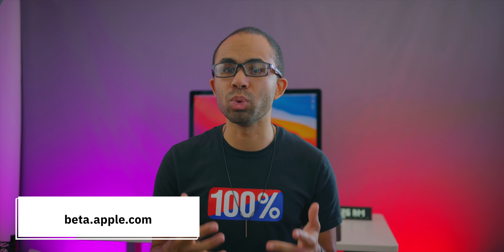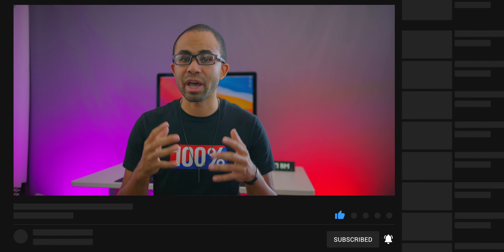That covers iOS 14 beta 4. If you have questions about today's update, leave them in the comments. To get on developer betas, check the link below for how to install iOS 14 developer betas. For public betas, head to beta.apple.com. If you enjoyed today's video, hit like, subscribe, and the notification bell. More content is coming this week after a brief hiatus from being sick, so stay tuned.